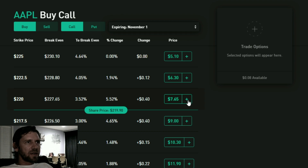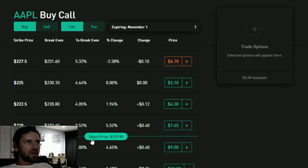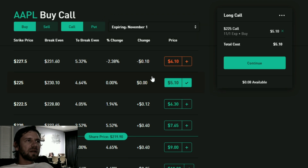A strangle means you're going to be purchasing an out-of-the-money call — above the current price. Let's say $225 by November 1st. If the stock goes above $225, if I buy this call I'll be profiting. The break-even price is actually $230.10, so I need to be over $230.10 to actually profit.